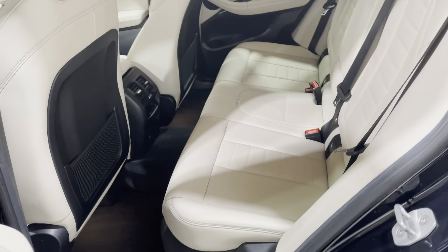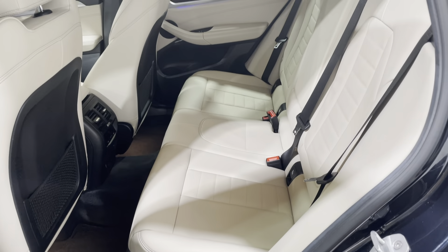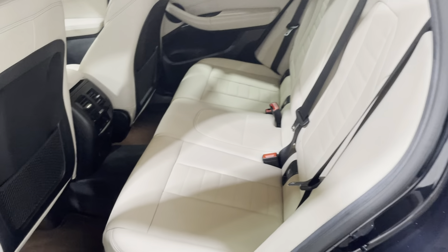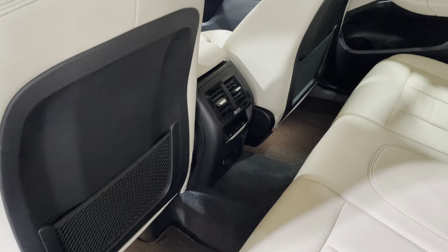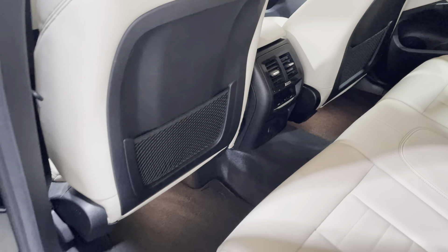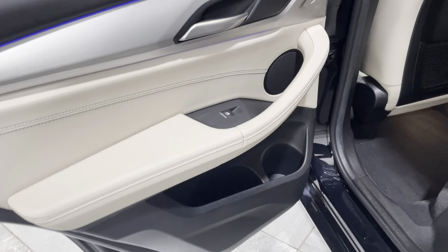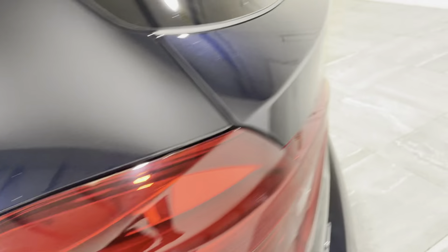Onto the rear seat — it's really nice, clean and fresh. There's no signs of any tears, rips, or bad marks. There are also heater controls in the back. The rear door card has no tears, rips, or signs of any bad scuffs or damage.